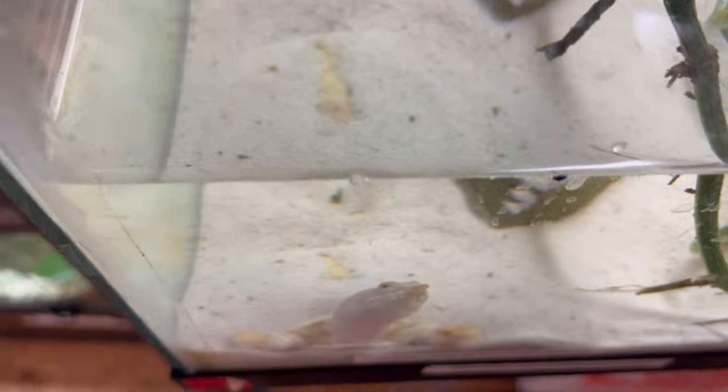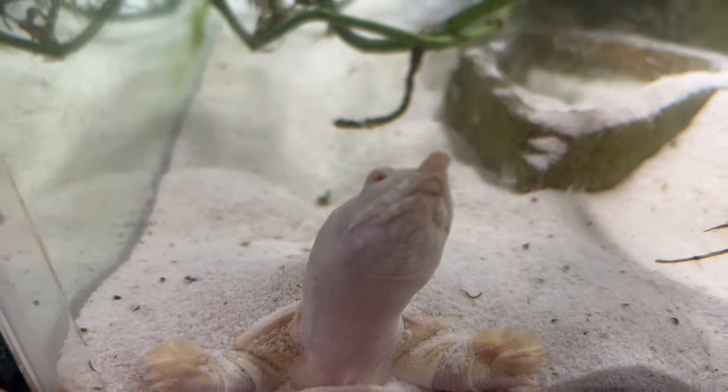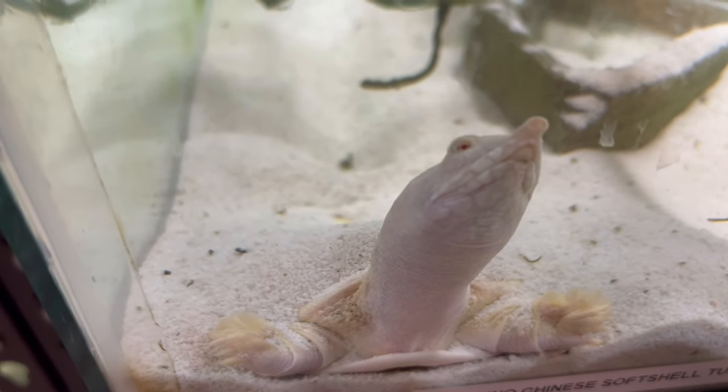They are primarily carnivorous, feeding on a diet of fish, insects, crustaceans, and aquatic plants. Adequate filtration and regular water changes are essential to maintain water quality and prevent health issues.